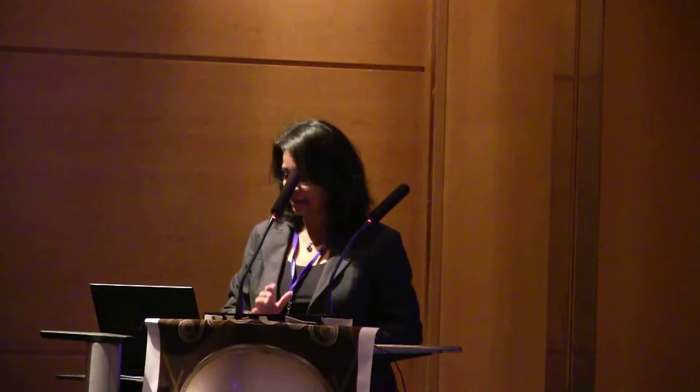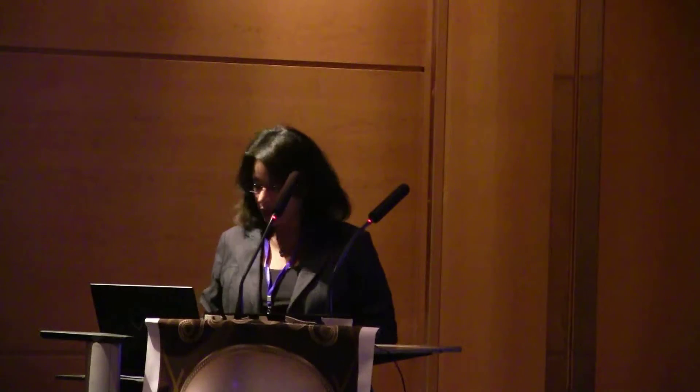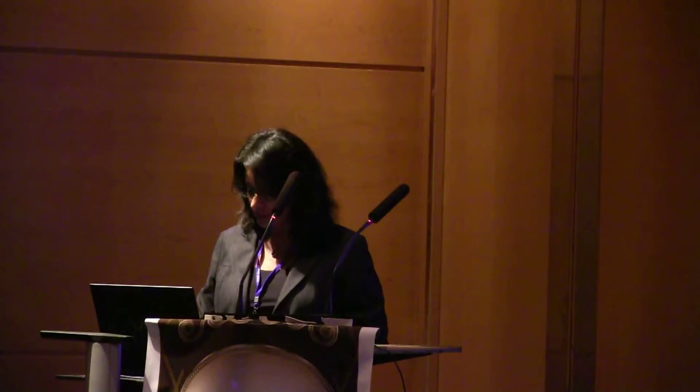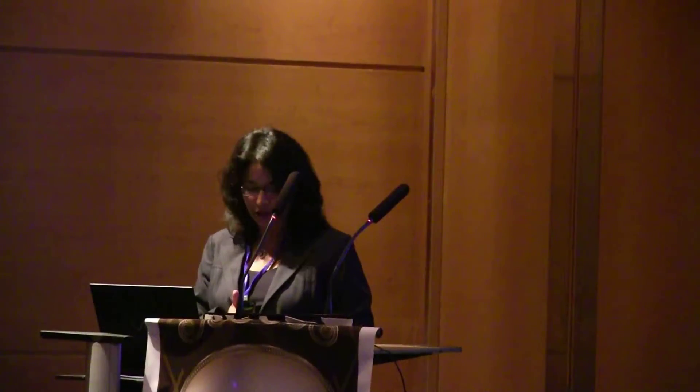We had a bit of a challenge there with the systems, but I'm glad it's working. I'll start by thanking the organizers for this invitation to speak here, and I'll start with a bit of context of my department and where I come from. I work for the National Research Council in Canada, which is in Ottawa, the capital city of Canada.